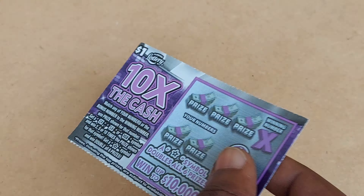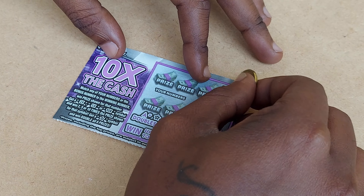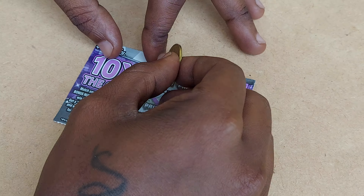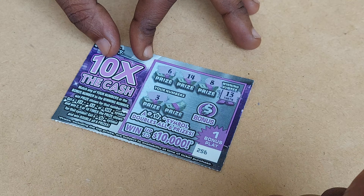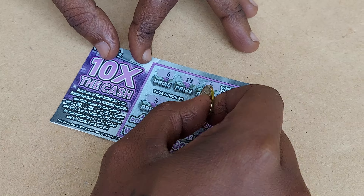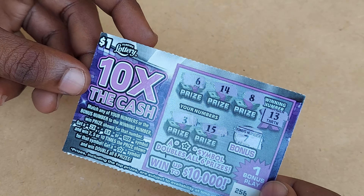Let's start off with ticket 256, let's see what we got. My winning number is 13. We got a 6, 14, one off, an 8, a 3, a 15, and the bonus is a 7. So ticket 256 is a bust. Let's try ticket 257.